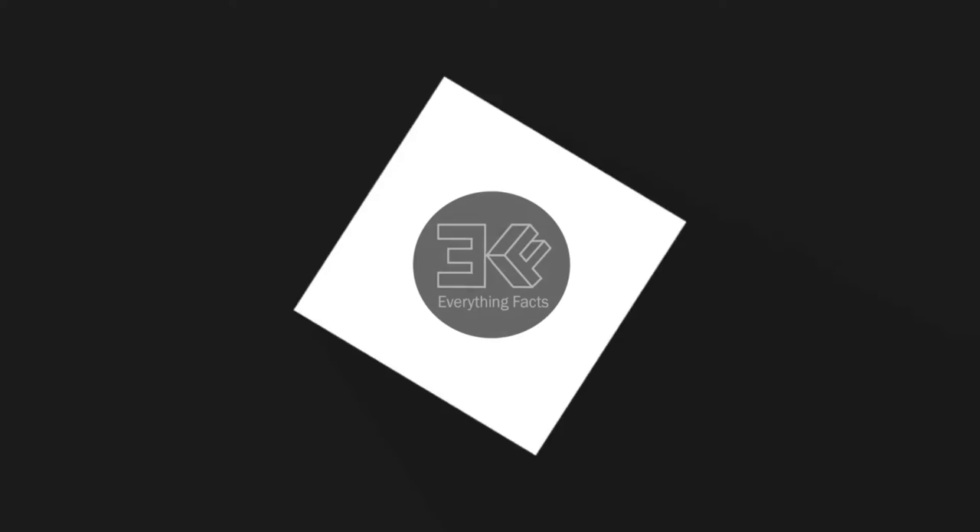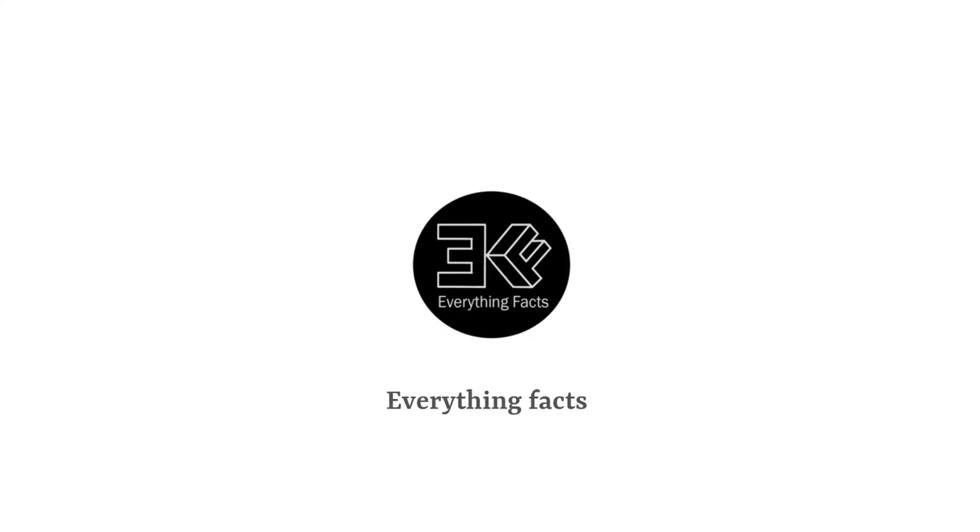Hello! Welcome to Everything Fact. Make sure to subscribe and hit the notification button.